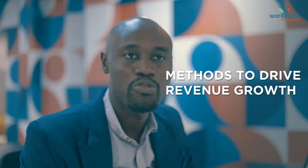Without revenue, a business cannot fulfill its obligations to its employees, stakeholders, or clients — nor continue to exist. So what are the well-known methods to drive revenue growth?